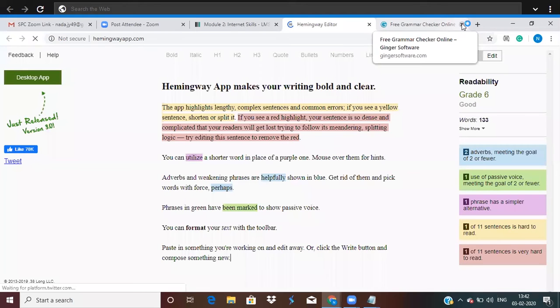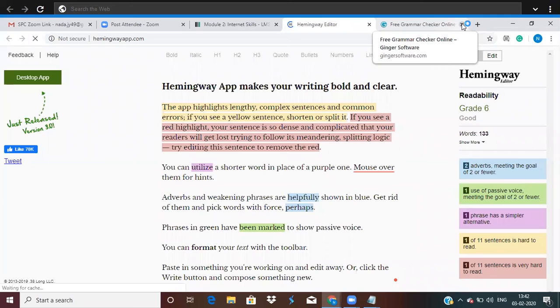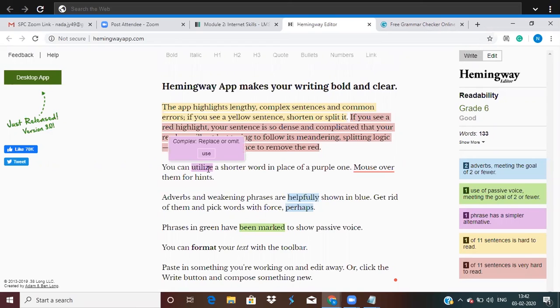In the content writing field, you need to be aware of different software tools you can use to better and enhance your writing. The app highlights lengthy, complex sentences and errors. For example, you can utilize a shorter word in place of a purple-highlighted one — if I hover over 'utilize,' it suggests replacing it with 'use.' And hovering over another highlight shows that there should not be a space between 'mouse' and 'over.'